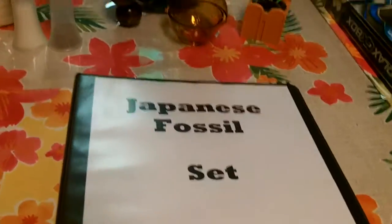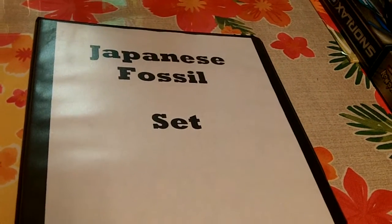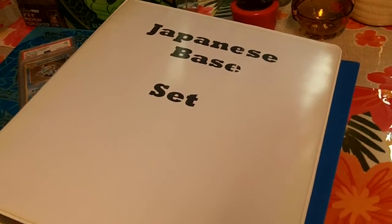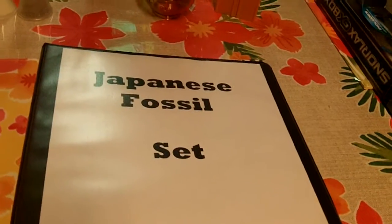What is up everybody? Welcome back to Let's Collect Pokemon. I have another set that I bought from my buddy Rob. This is Japanese Fossil. We've been concentrating on the Fossil sets. The last episode I did a Japanese base set with the PSA graded Charizard. Today we're going to be doing Fossil.